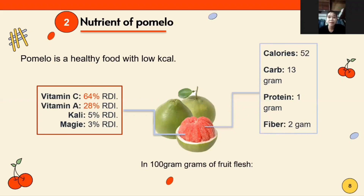Calories: 52. Carbohydrates: 13 grams. Protein: 1 gram. Fiber: 2 grams. Vitamin C: 64% of daily recommended intake. Vitamin A: 28% of daily recommended intake. Folate: 5% of daily recommended intake. And magnesium: 3% of daily recommended intake.